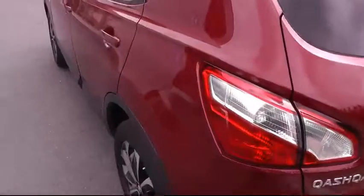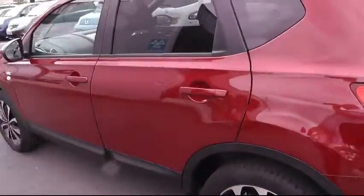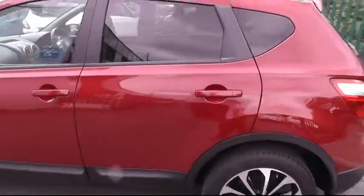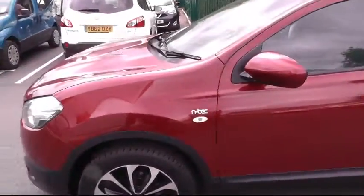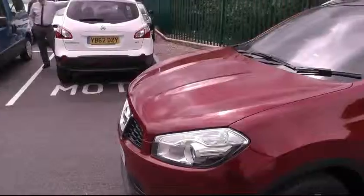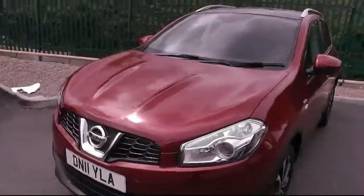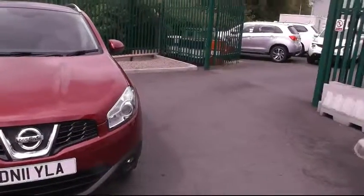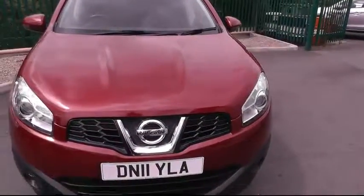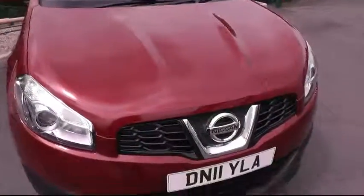As we pan round the side of the vehicle, you'll see what a nice quality car this is. If you'd like any further information about this vehicle, please contact Brinley Nissan on 01543 261 Deltaway Kanek.